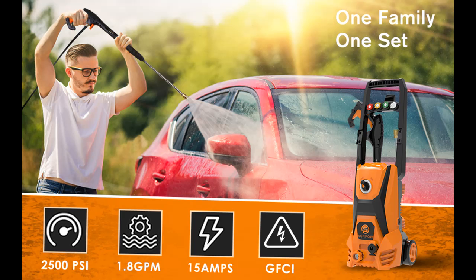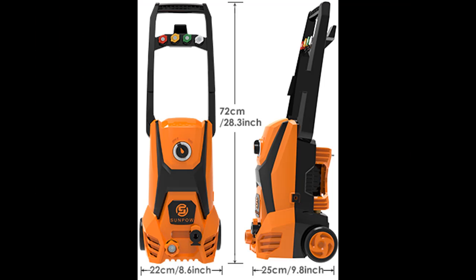The high-pressure washer is equipped with a high-pressure pump; high speed provides stronger pressure and more impactful water flow. Four nozzle angles — 0 degrees, 15 degrees, 25 degrees, and 40 degrees — plus a detergent tank nozzle can be used to tackle different cleaning projects.